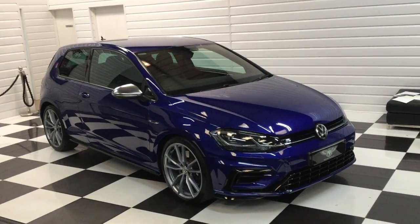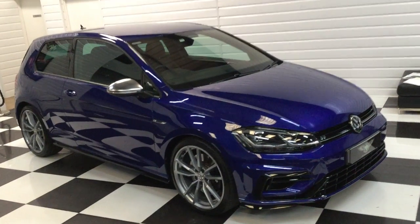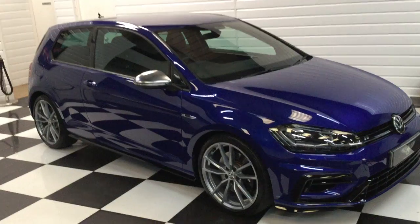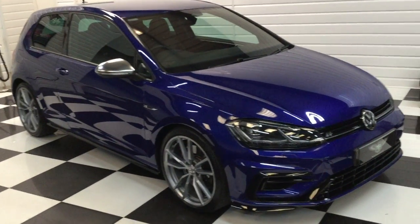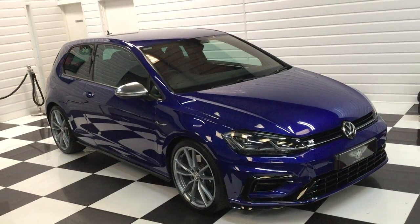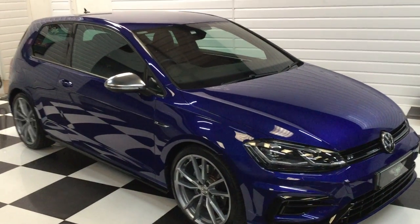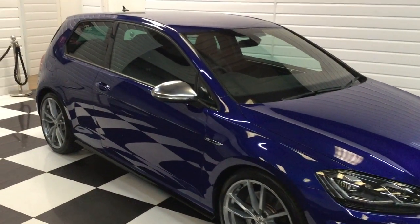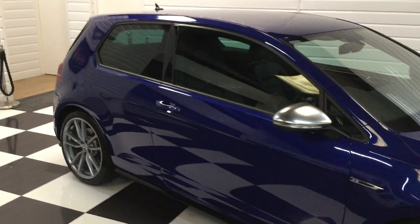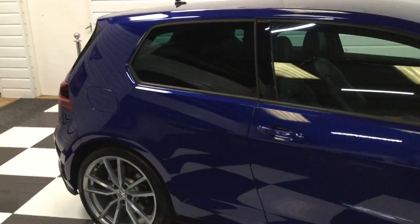If you're looking for a high specification Golf R, here we go. This has done 8,600 miles. It's a November 2017 on a 67. The owner, when he brought it in to us, keeps it under a breathable car cover, and he said it just rained on it the day he brought it in — it's the first time it's been out in the rain. The car is superb. Full Volkswagen service history, including the Haldex oil service.